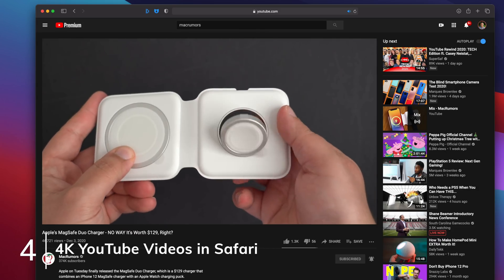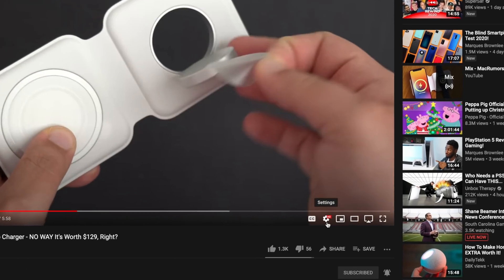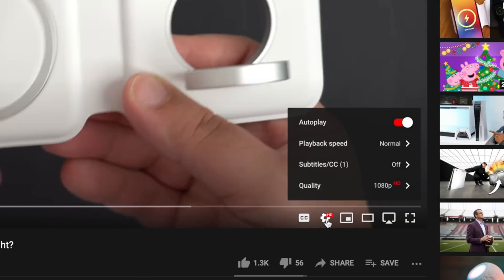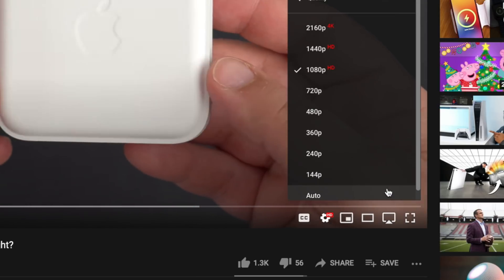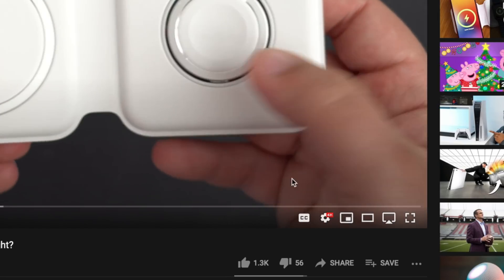This next tip is a friendly reminder that if 4K video support on YouTube is holding you back from deleting Chrome and going Safari full-time, you'll be happy to know that Safari officially supports 4K videos on YouTube. Just head into a YouTube video, click on the resolution icon in the bottom right corner, and bump that up to 2160p for the 4K option.